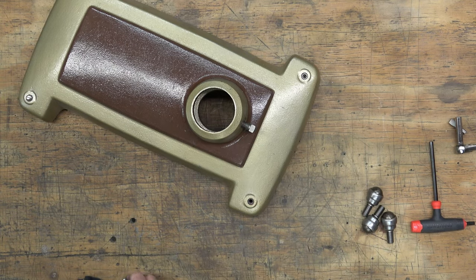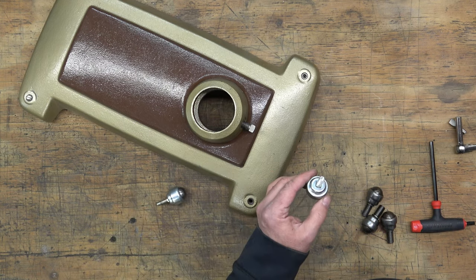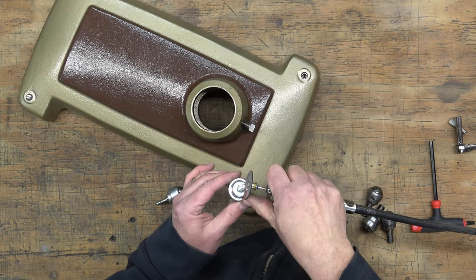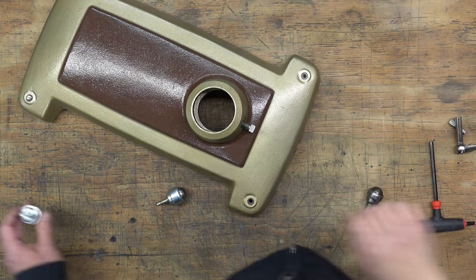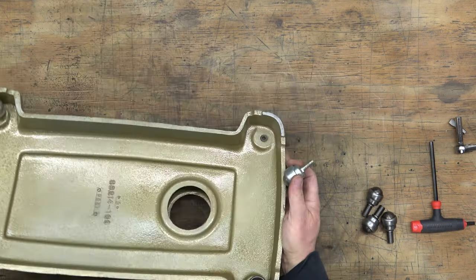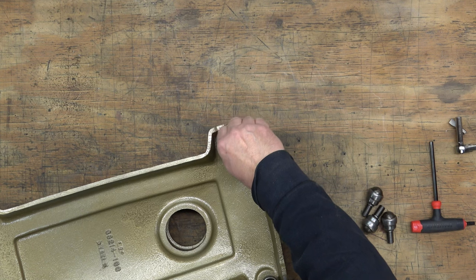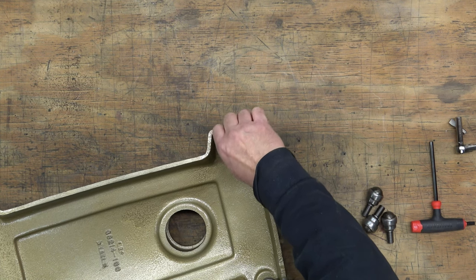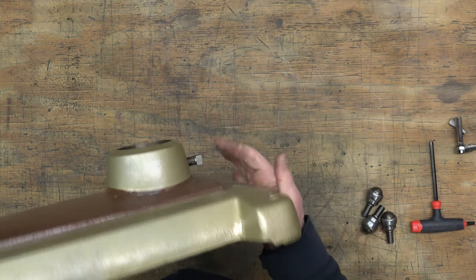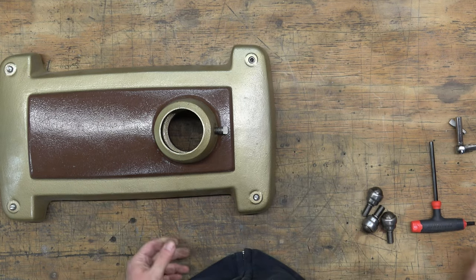These casters do not have an Allen head socket on the end of them. The way that I do this is I use a cutoff wheel and I create a slot in the end of that stud so that we can manipulate that caster up and down with a flathead screwdriver. We just flip the base over, insert the caster, and because the M8 by 1.25 thread is a finer thread, it takes a little longer to screw in. Then we can raise and lower that caster with a flathead screwdriver.